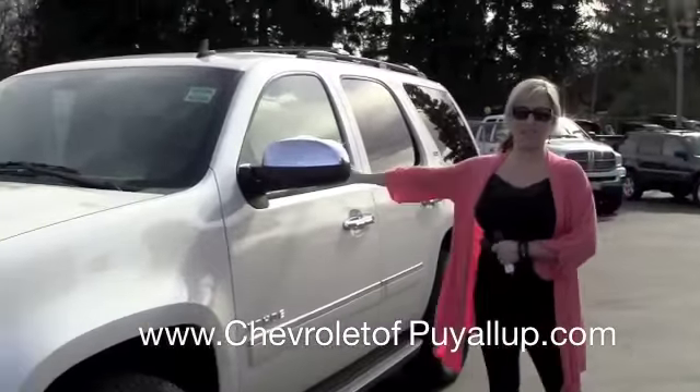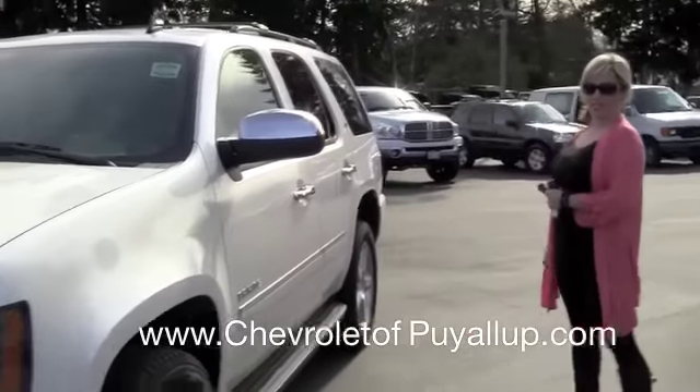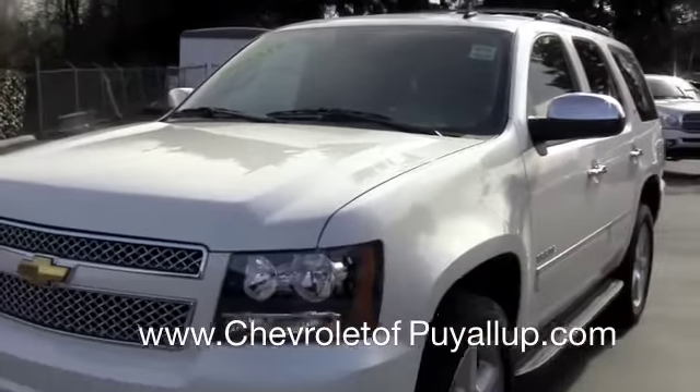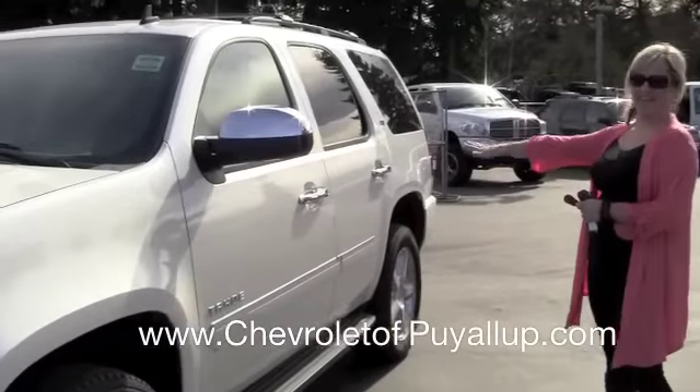Hi, this here is a 2011 Chevrolet Tahoe. It comes in three packages: the LS base model, one step up to the LT, and this one here is the top of the line, the LTZ.